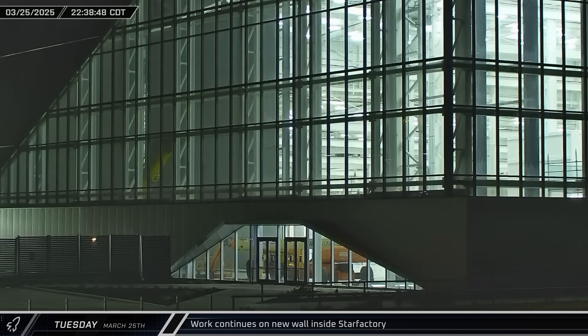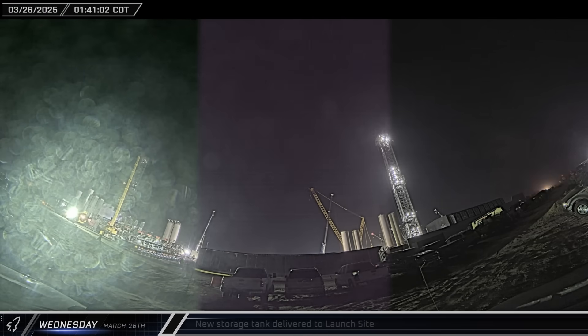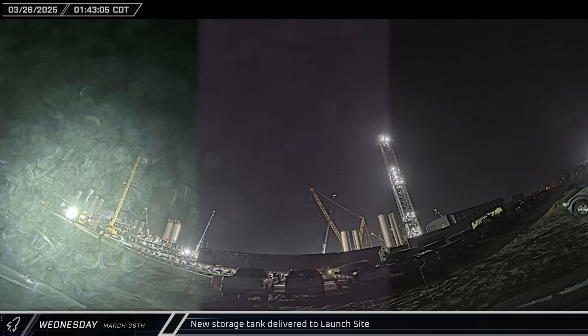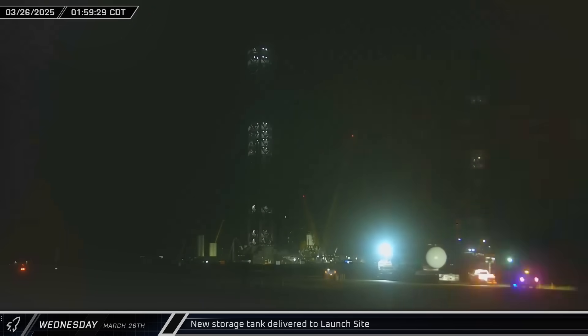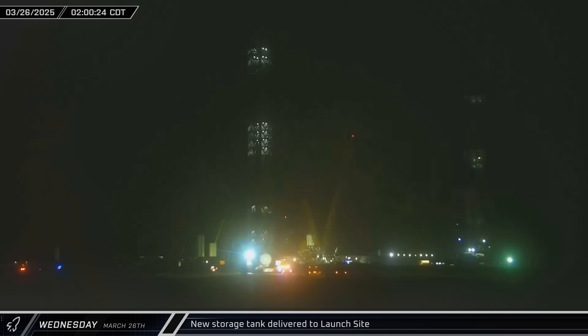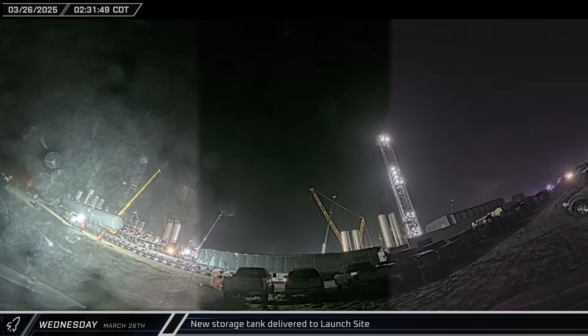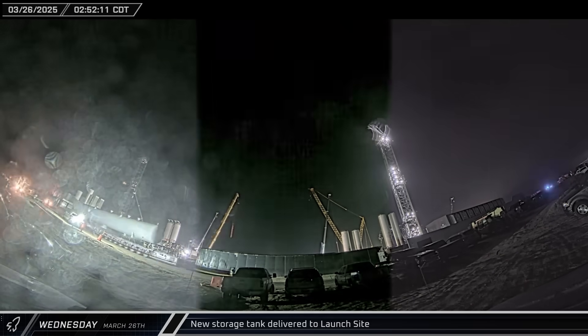That night, a peek inside Star Factory showed the progress made in recent weeks on the new wall going up to separate the triangular end of the building from the rest of it. Overnight, the two transporters that had arrived at the launch site earlier were brought back out onto the road, now joined to make a long 20-axle transporter. Next, a new horizontal storage tank rolled down Highway 4 and arrived at the launch complex. After a brief pause to switch out the delivery transporter for the waiting SpaceX transporters, the tank was taken into the launch complex.